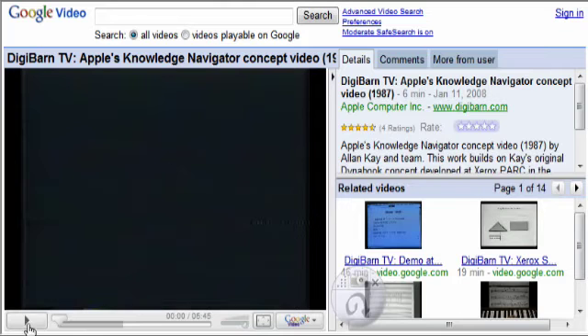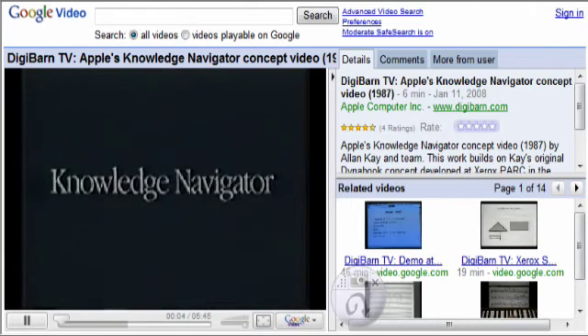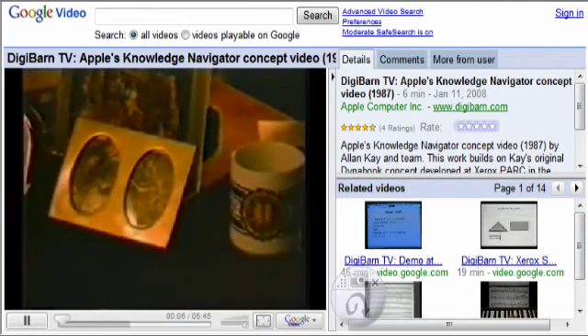He pulls out the screen so he can watch it in landscape, while he kicks back and jots a few notes. He just pops it back in when he's done, and he's back where he left off.